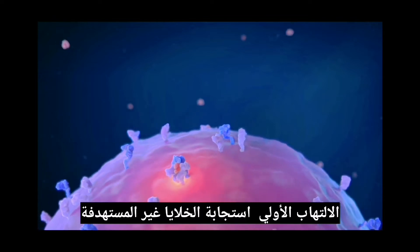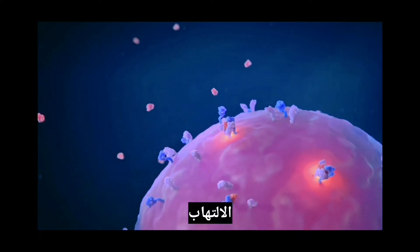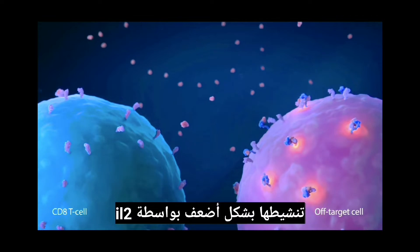After an initial inflammatory response, the off-target cells expand and down-regulate inflammation. Naive CD8 T-cells do not express the alpha subunit and are more weakly activated by IL-2.